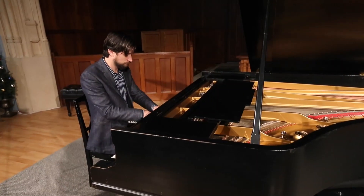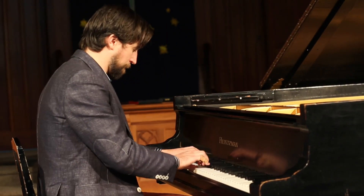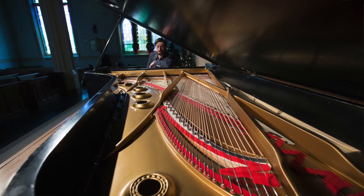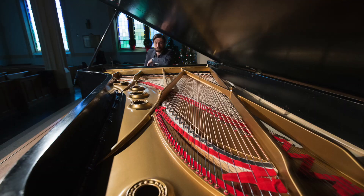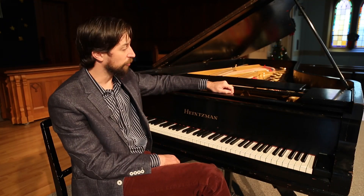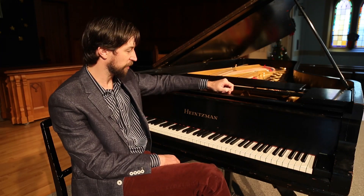This past summer it underwent a fairly comprehensive restoration, but the work that was done was limited to the insides of the piano. All the innards — the important pieces of wood that make the piano work and hold it together — were replaced and restored, and some of the components inside the piano were refinished.